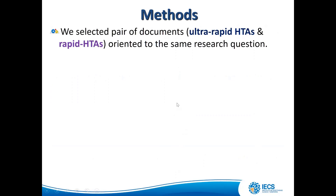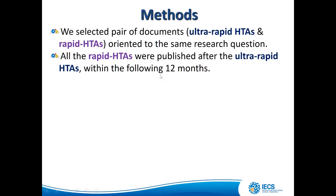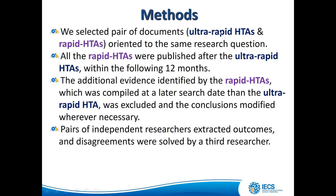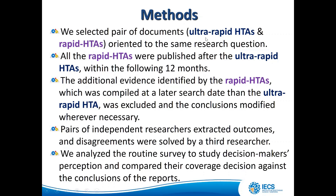To answer our objective, we selected pairs of documents of both types oriented to the same research question. All rapid HTAs were published after the ultra-rapid HTA within the following 12 months. The additional evidence identified by the rapid HTA — which had a later search date than the ultra-rapid — was excluded and conclusions were modified where necessary. A pair of independent researchers extracted outcomes, with disagreements resolved by a third researcher.